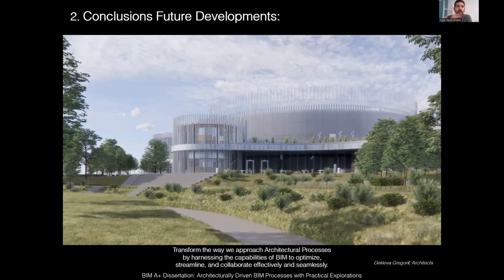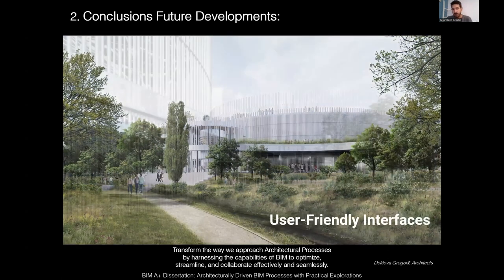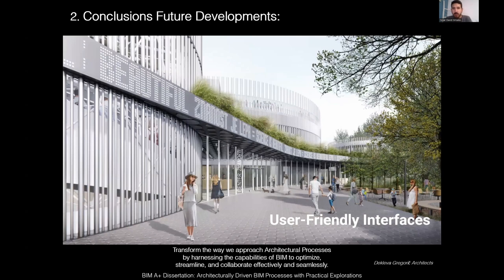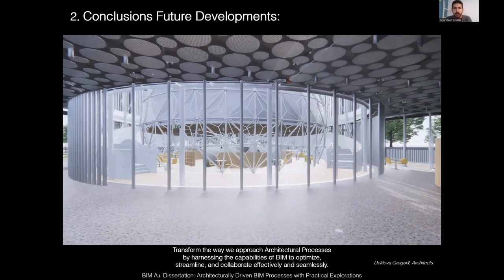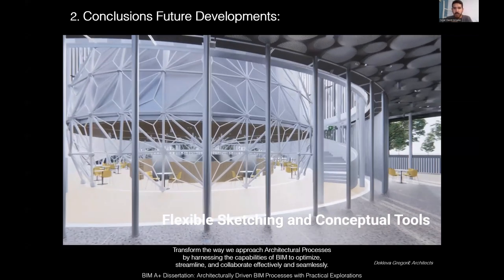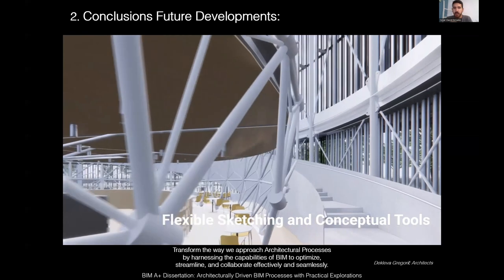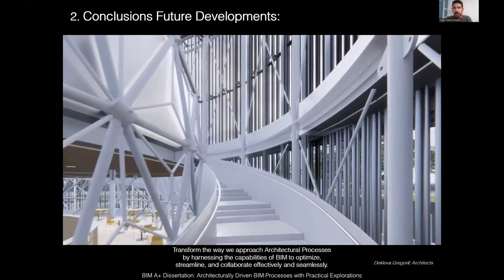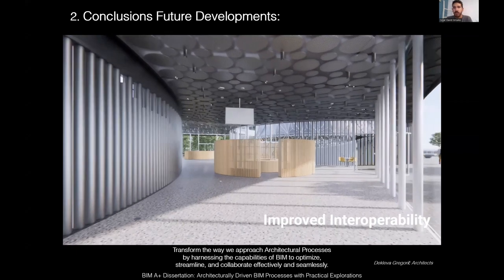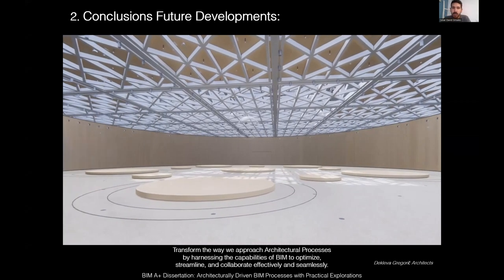To close up, the conclusions about future improvements and developments: we need more user-friendly and more flexible interfaces, easier to use — less thinking about the software and more thinking about the project and creativity. We need flexible sketching and conceptual tools, just like in SketchUp. BIM software was created to develop projects where everything is already defined, but it should improve its conceptual tools. Right now, none of the software has this, and they need to change to become more appealing to architects.